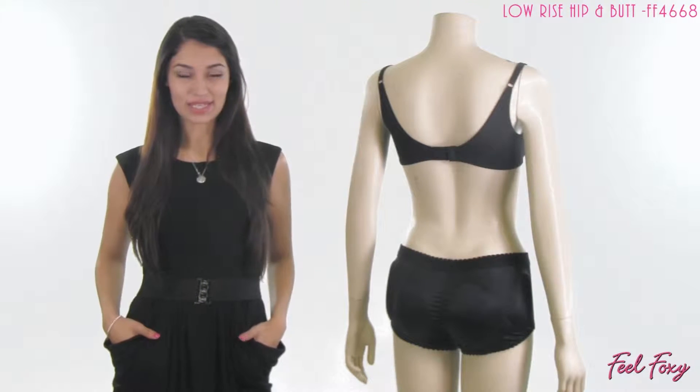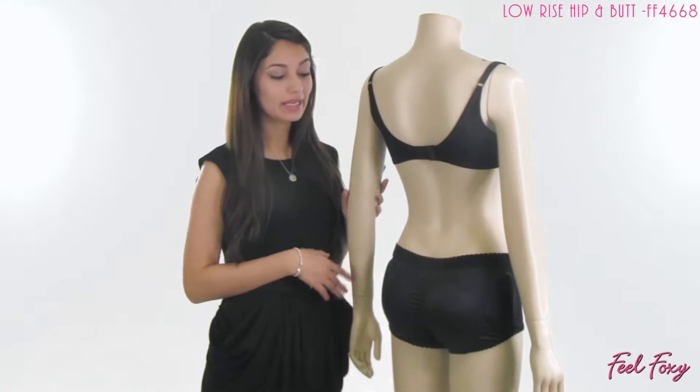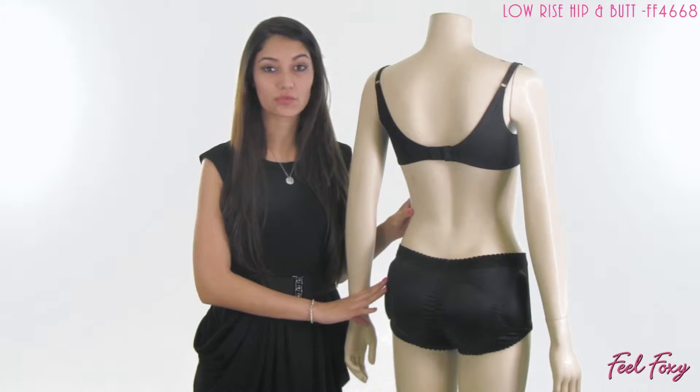Hey guys, I'm Alma for FeelFoxyTV. In this video I have for you our low rise hip butt. This is a really great item because it has padding not just on the back side, but it also gives you instant curves for the hips.